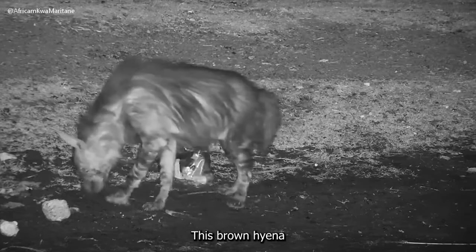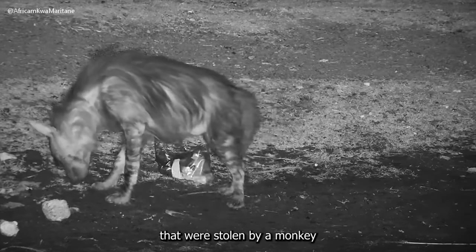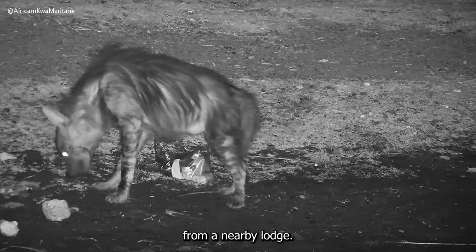This brown hyena has found snacks that were stolen by a monkey from a nearby lodge.